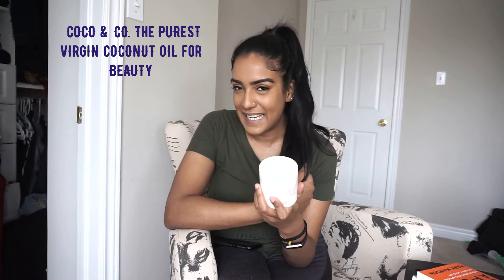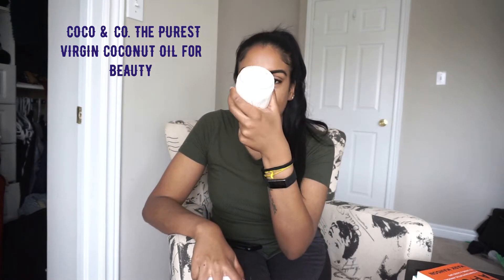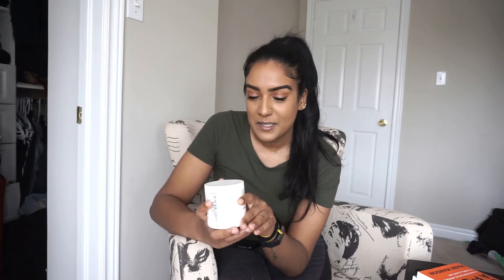I use the castor oil more on my roots and the coconut oil more on my ends. I also use coconut oil on my face — it did reduce some hyperpigmentation for me. Some people say it causes breakouts but it didn't for me and it didn't clog my pores, so I use a little bit on my face. I mostly use it on the ends of my hair — I'll apply it the night before, sleep on it, and then shower the next day. This is Coco & Co pure virgin coconut oil. It's quite expensive at $34 but it is very high quality.